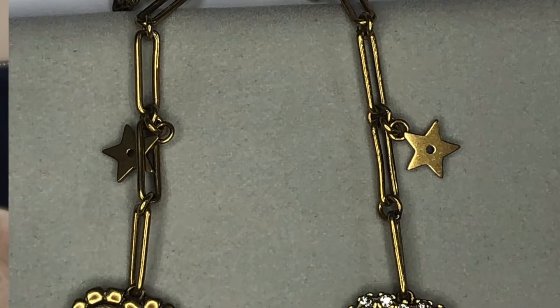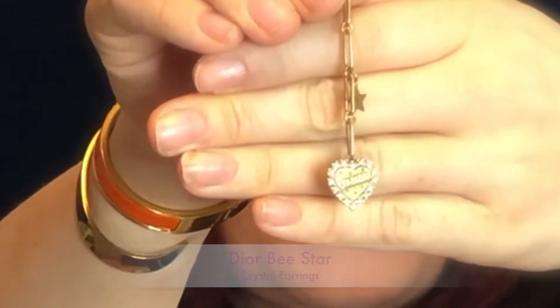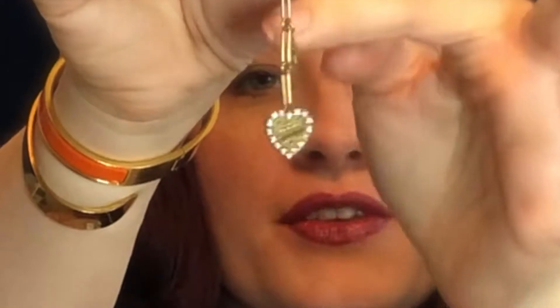Here's the tissue paper and the little dust bag — to reveal these are the Dior B earrings. Look at that, isn't that absolutely stunning? Look at those gems in the back. It has a little star and the B detail. Let me try this on for you — beautiful, right? So gorgeous. I can't believe I got them for only about $150 with shipping and everything — authentic Dior earrings.